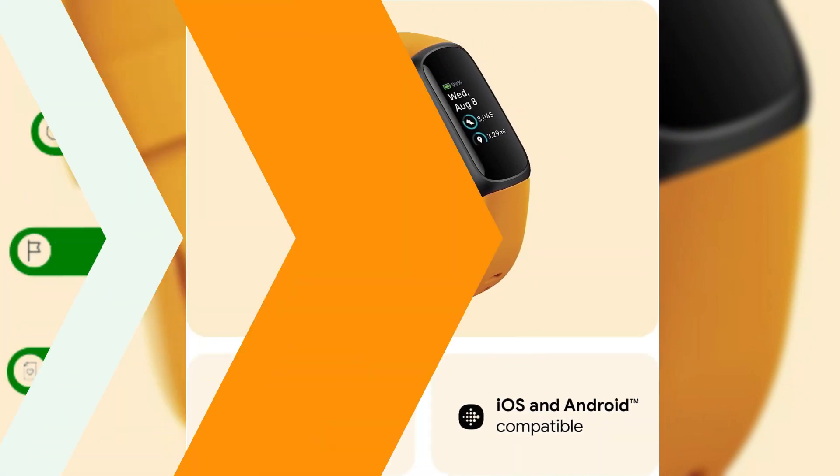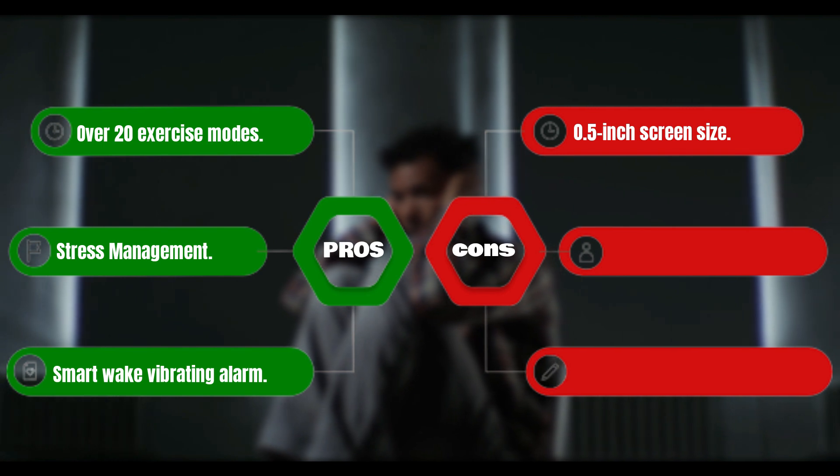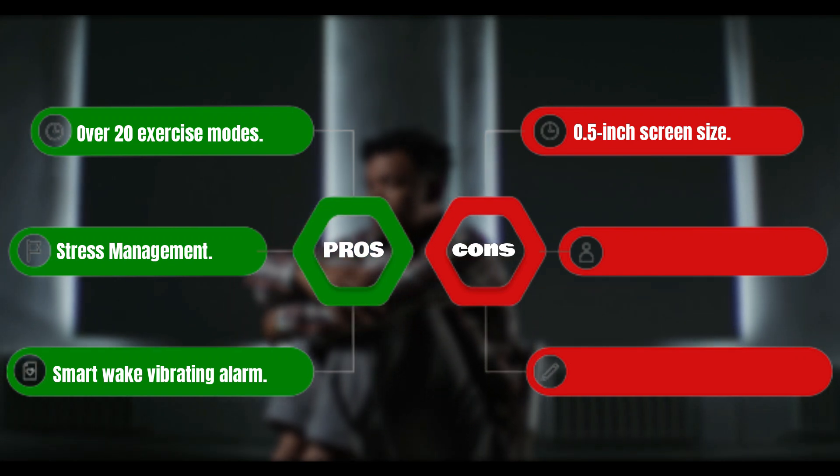With up to 10 days of battery life, you'll never miss a beat. Pros: over 20 exercise modes, stress management and wellness features, and a smart wake vibrating alarm. Cons: 0.5-inch screen size.